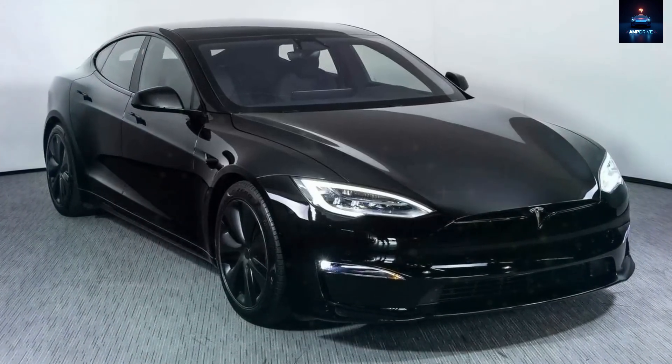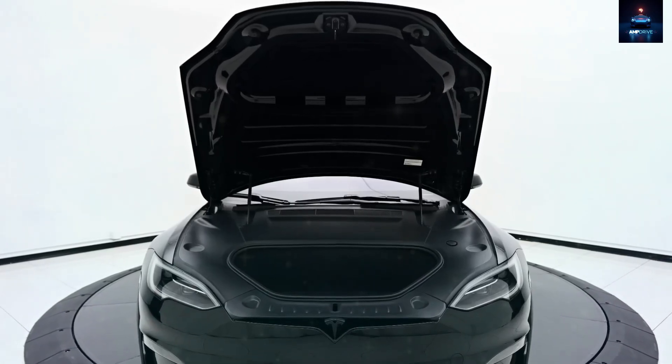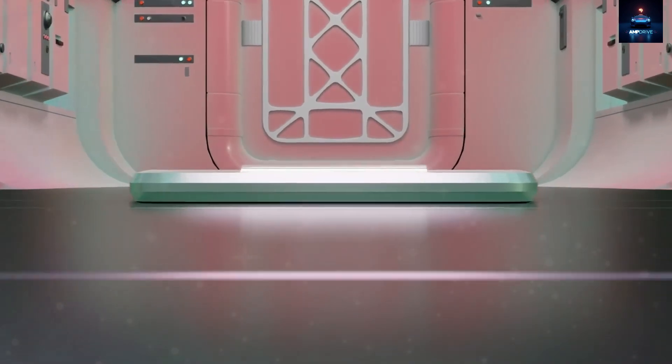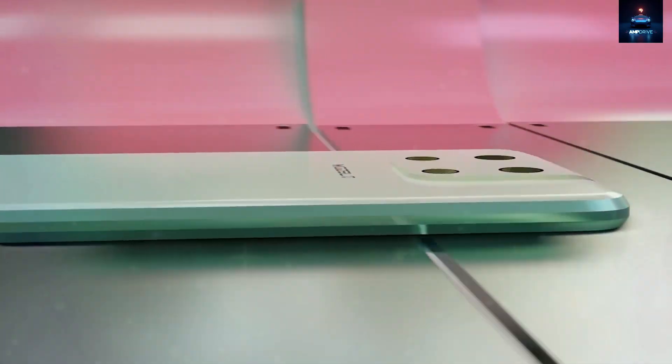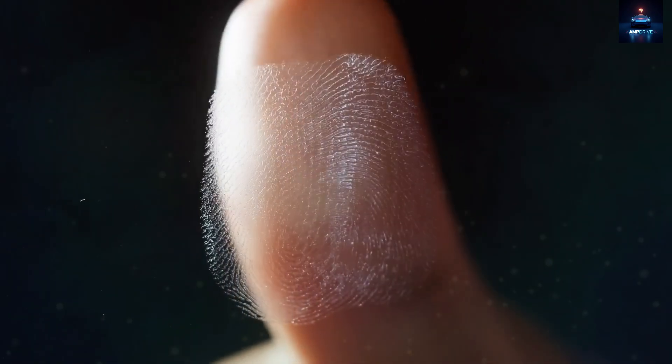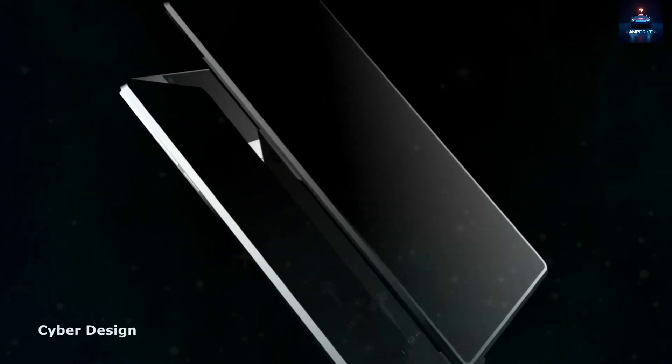To combat the ever-present issue of smudges and fingerprints, Tesla introduced a special finish called Midnight Graphene. This deep charcoal color has a soft, metallic shine and is protected with a nano-textured coating. The result is a surface that resists scratches, oils, and dust. Fingerprint visibility is reduced by 72% compared to standard glossy finishes, making it less necessary to constantly wipe the back clean.